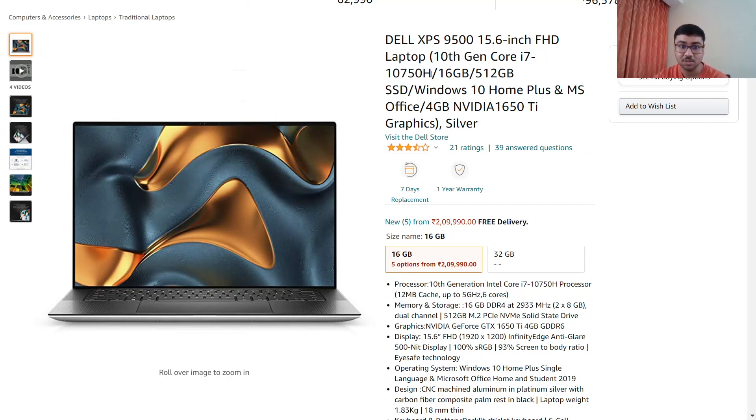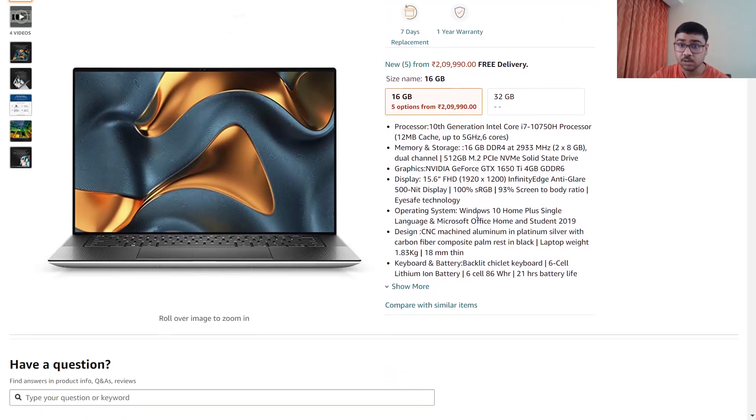The Dell XPS 9500 has an i7 10th generation H processor. Generally laptop makers give U processors hoping people won't notice, but I have explained in another video about Intel letters and what to look for. This one has an H processor, which is better than a U processor, and of course it has Nvidia 1650 Ti graphics.